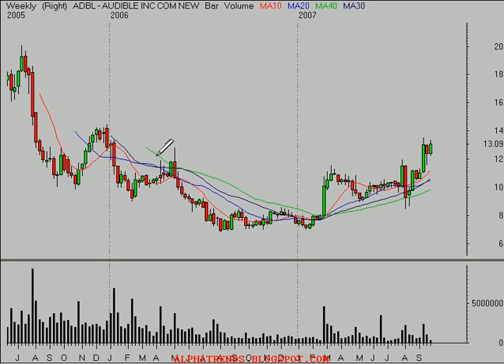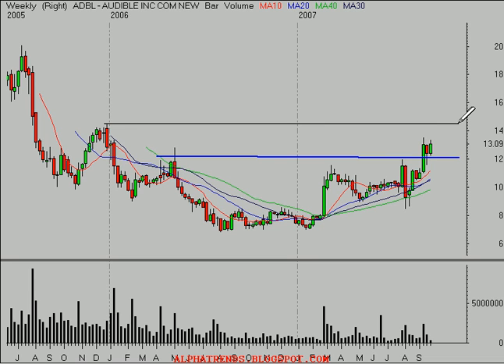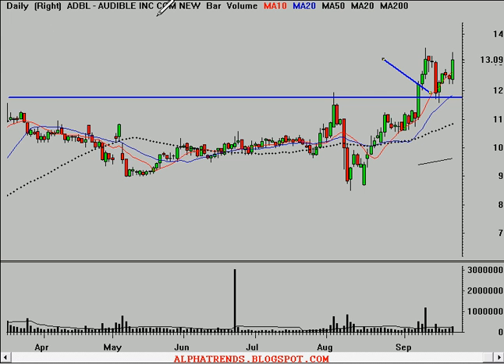If we look at the weekly time frame, even more impressively, we can see the importance of that level at the $12 area. It looks like it ought to be able to make it up towards at least $14.50 a share before it really finds any resistance. Probably continues higher, but that's where it will make an initial target, up near about $14.50 a share.